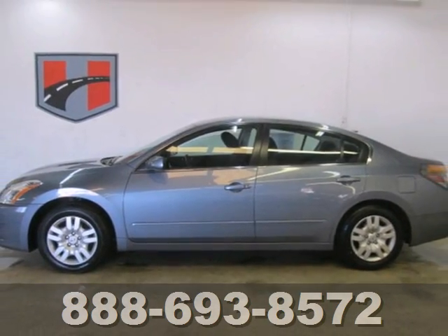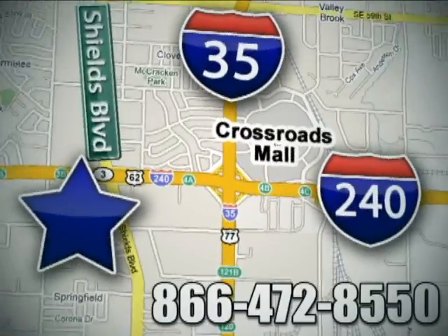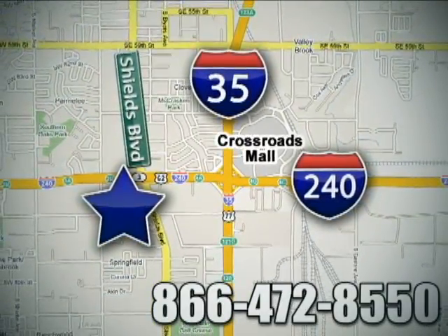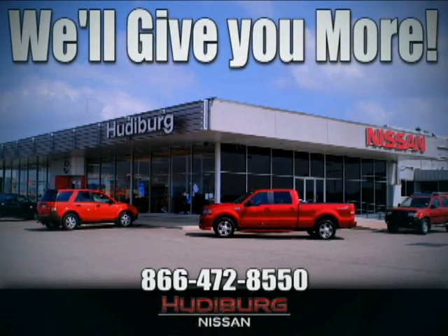Come on in today and take it for a test drive. Call or stop in today. We are conveniently located one block west of I-35 on I-240 in Shields in Oklahoma City. Remember, you can count on Hudeburg. We'll give you more.